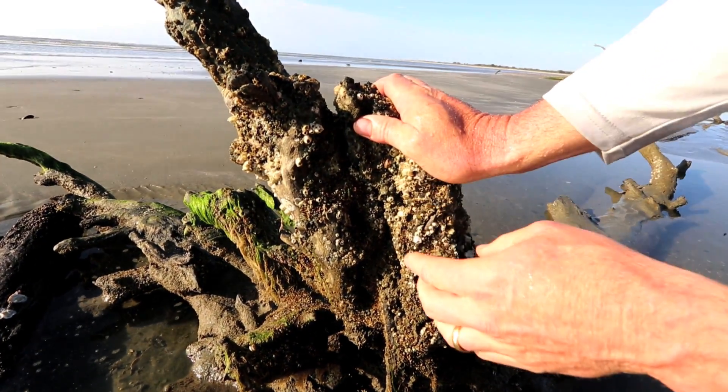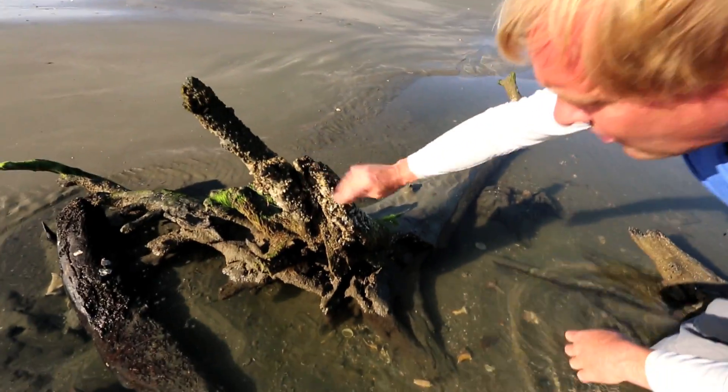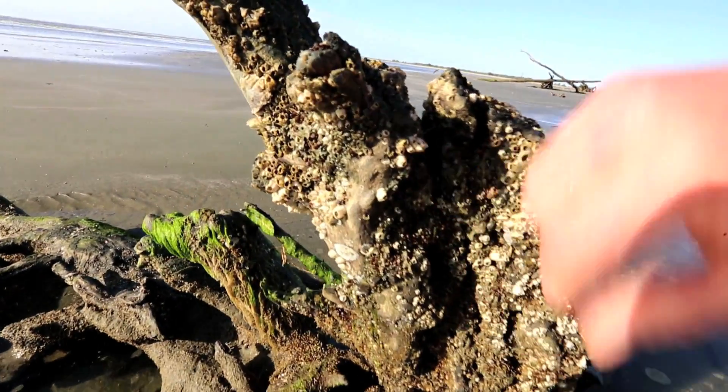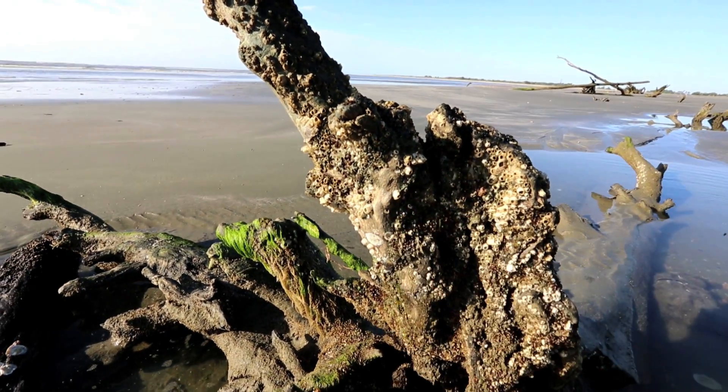We have a bunch of barnacles, which are actually crustaceans like crabs and shrimp. The ones that don't have a door closed right there — those are not alive anymore. The ones that have a little door still closed, those are the ones that are alive.